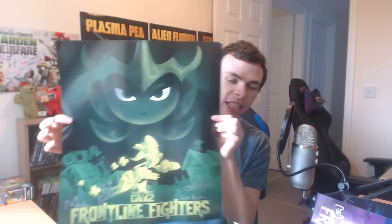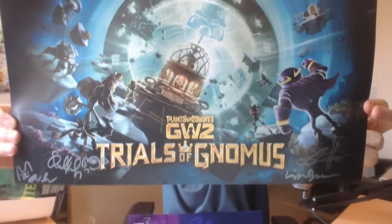So we've got Frontline Fighters for the plant side — really nice quality, pretty big as well. Compared to the Legends of the Lawn posters, these are probably not quite as wide and a bit shorter. The Legends of the Lawn posters are massive — I think they're almost three feet tall. So we've got the plant Frontline Fighters poster, the zombie Frontline Fighters poster, and the Trials of Gnomus, which is absolutely amazing cover art. Thank you very much Plants vs. Zombies, thank you Roland, and thank you Tiger Lily for getting all of this sorted — these are going up on my wall as soon as possible.